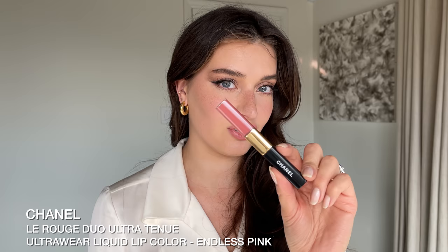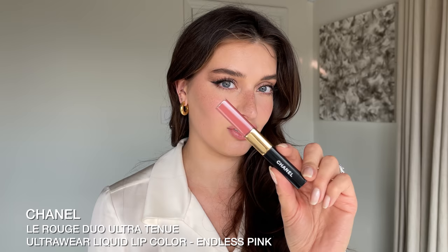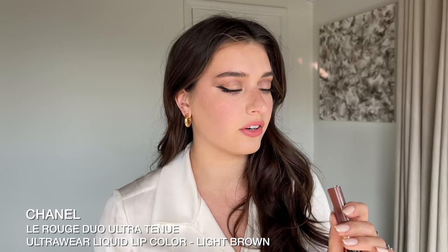I'm lining my lips quickly with the Charlotte Tilbury Lip Cheat in Pillow Talk and blending it out. Then I'm applying Chanel's long-wear lipstick in the color Endless Pink — it's a sheer, buildable, long-wear color. I'm then layering a second color called Light Brown, which is a sheer mauve, on top of it because the first felt a little too pink and I wanted to make it a little more neutral.